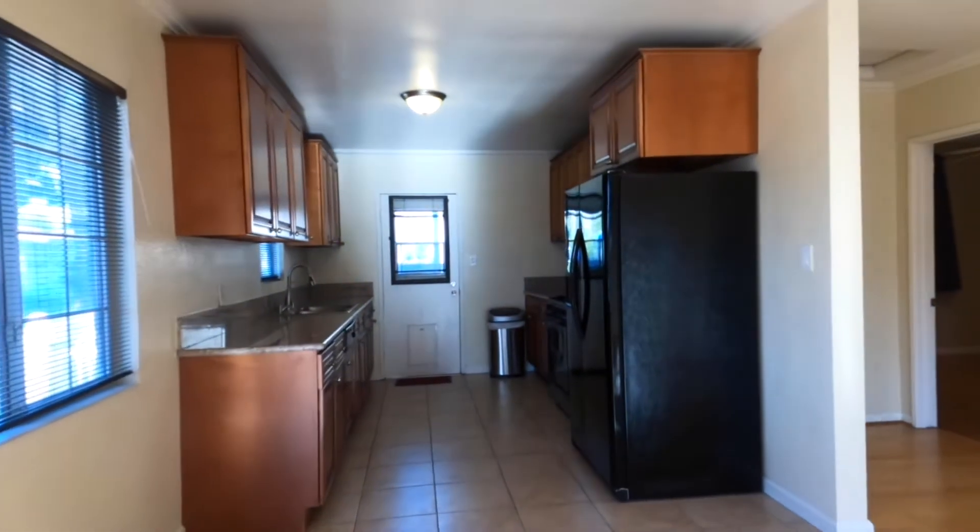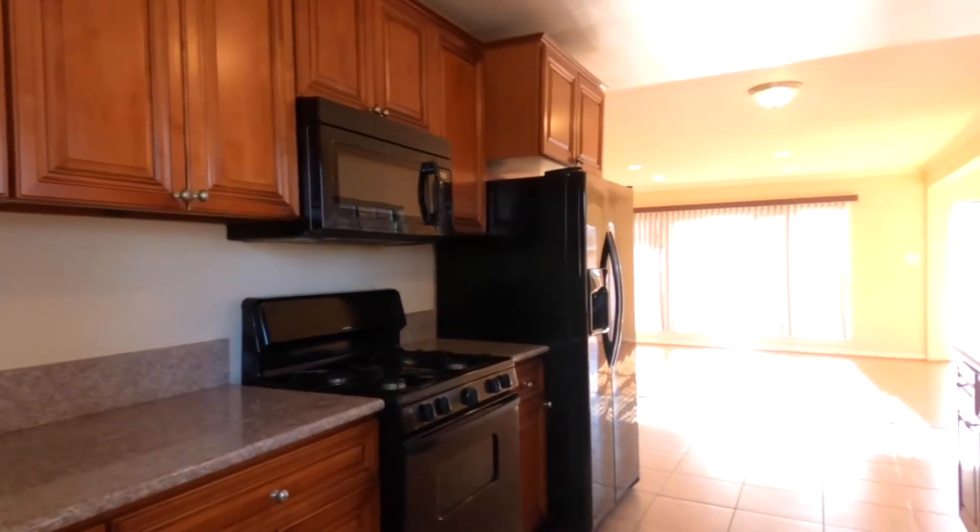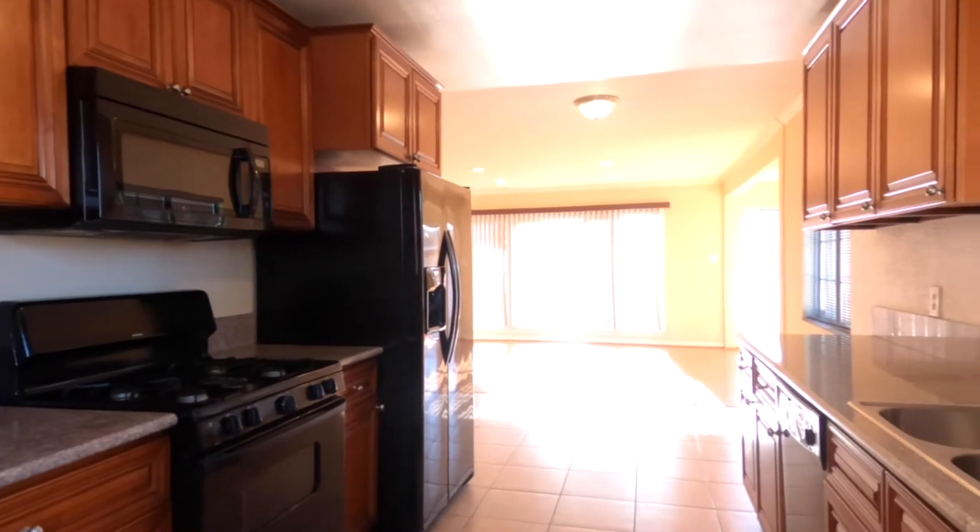The kitchen features newer top and base cabinets, solid stone countertops, tile flooring, a gas stove with micro hood, a dishwasher, and newer ceiling light fixtures.